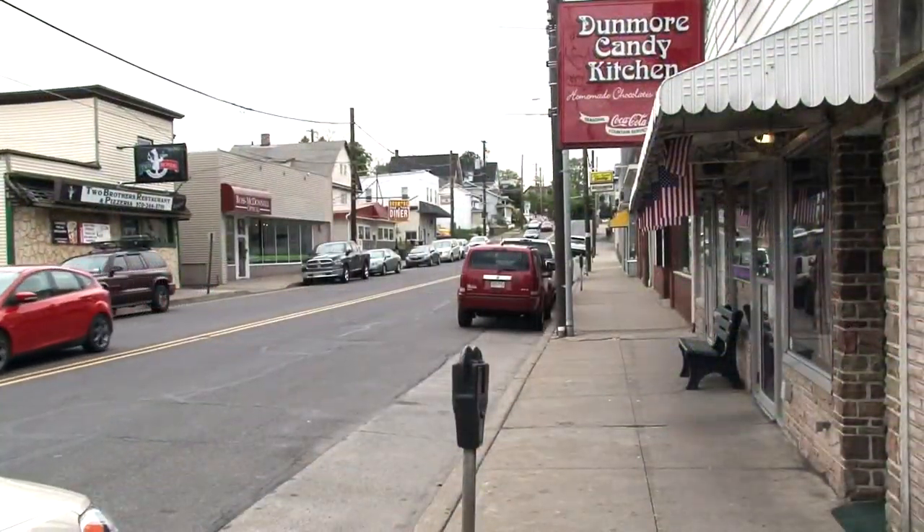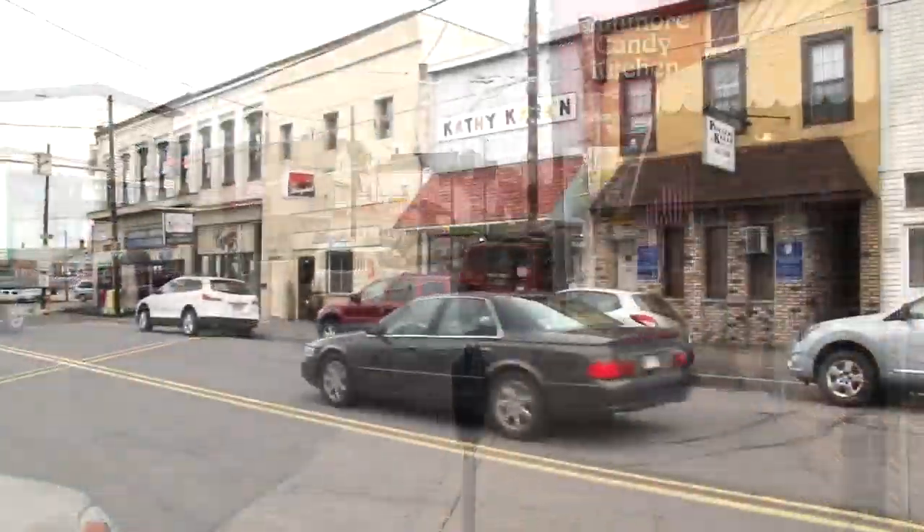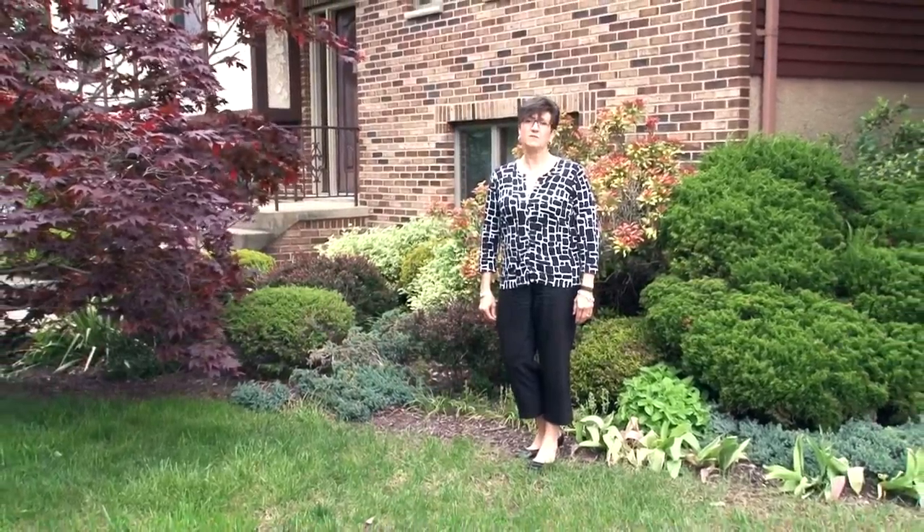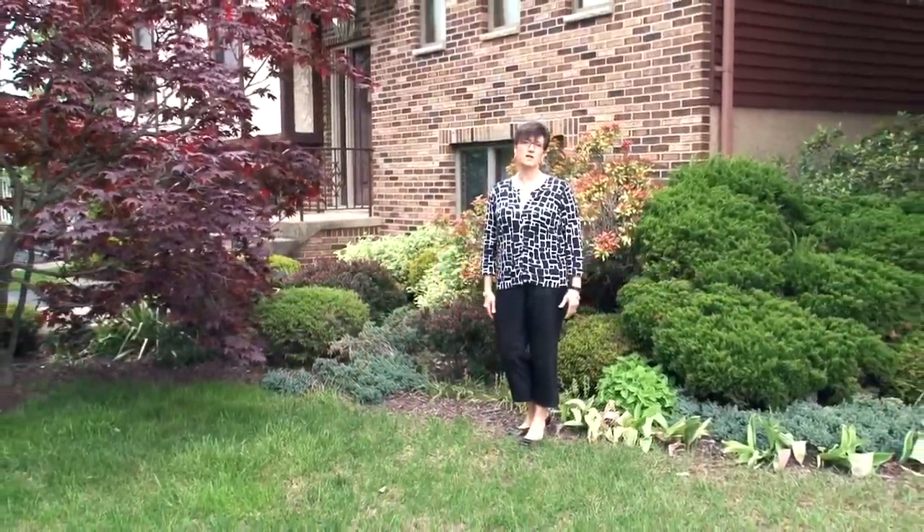Dunmore has an adorable downtown featuring candy shops, banks, and restaurants. It's just a really nice place to live. This home is priced right and ready for you to move in. Dunmore is waiting for you!